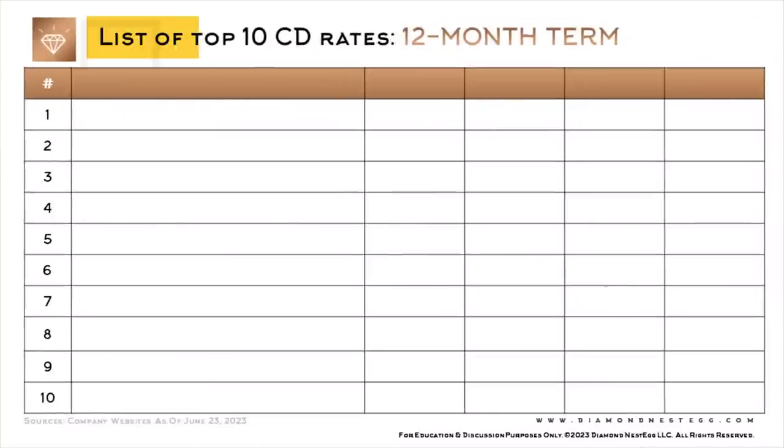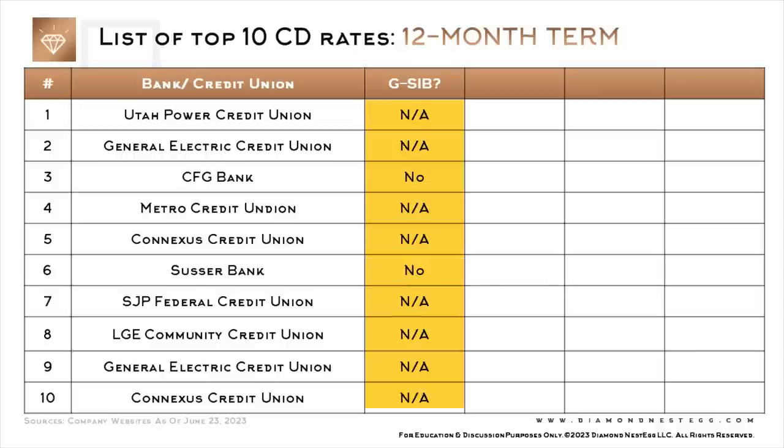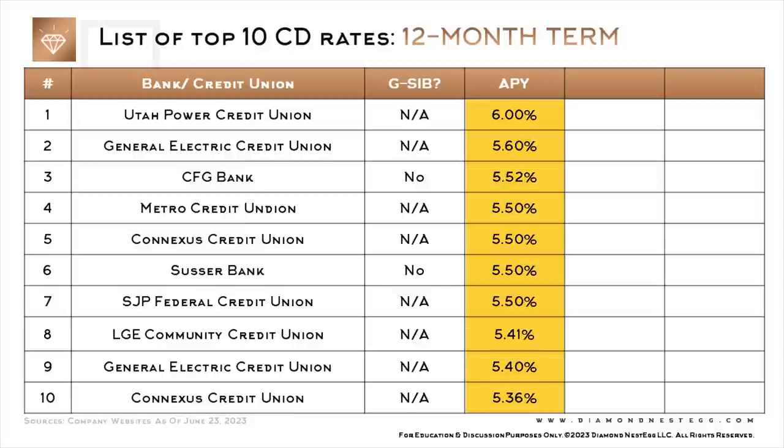We'll start with CDs with a 12-month term, then move in order to 24-month, 36-month, 48-month, and 60-month terms. Here's the list of top 10 CD rates for a 12-month term. This column shows the name of the bank or credit union, and this column shows whether the bank is a G-SIB — mostly NAs because most of these are credit unions, and G-SIB status does not apply to credit unions. There are two banks in this section as well, but they're also not G-SIBs. This column shows the APY.